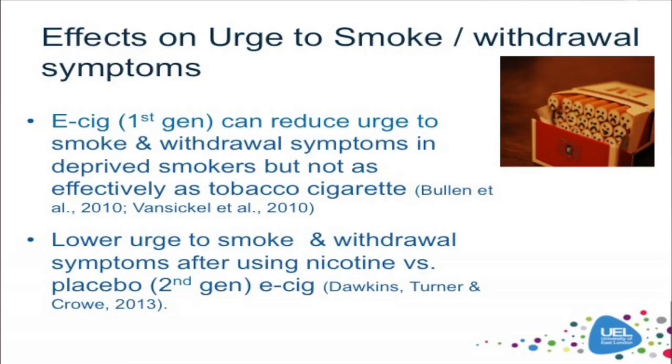So, if electronic cigarettes are going to be effective at helping smokers to stop smoking, they really need to address tobacco cravings — or urge to smoke, as I refer to it — and withdrawal symptoms when a smoker hasn't had a cigarette for a period of time. Two early studies suggest that they can be effective in this respect. When abstinent smokers haven't had a cigarette for several hours and they then use an e-cigarette, we do see a reduction in urge to smoke and withdrawal symptoms.